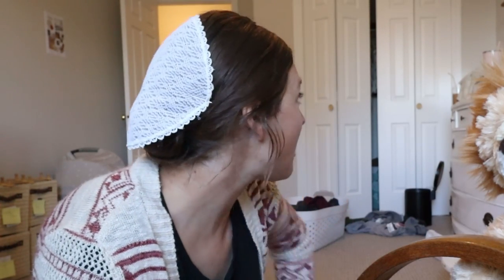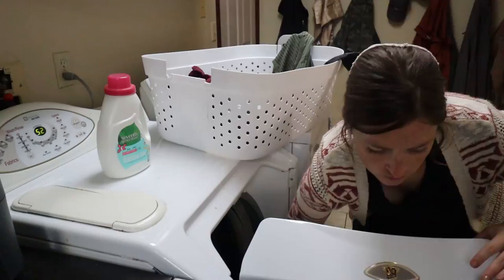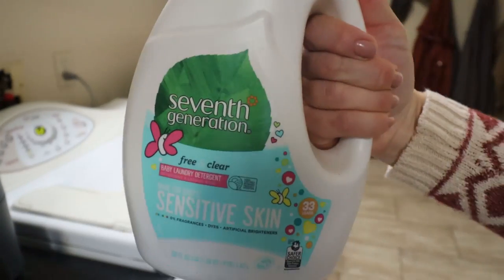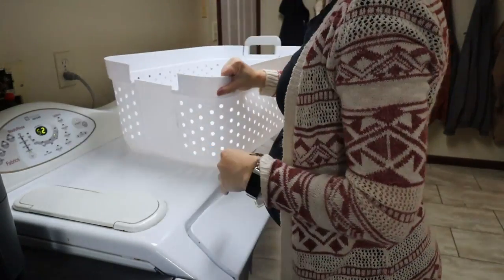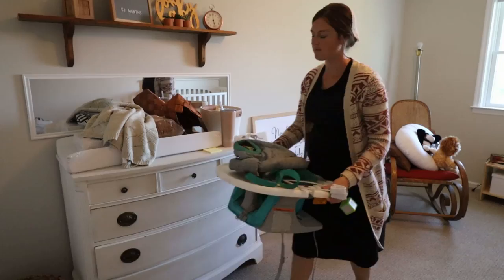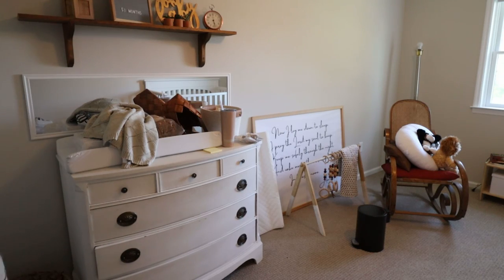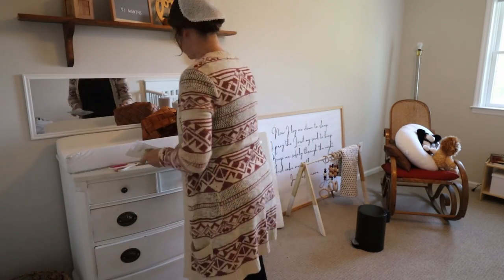I'm going to get this laundry load started. I do not use fancy baby detergent. I tried it with my first daughter, but I just like to put all the kids' clothes together with mine on the delicate cycle. I do one load of laundry a day — that way I never get piled up. Towels and washcloths, Josh's stuff, and then delicates which is mine and the kids' stuff. In the early stages I'll use something more organic and gentle, but as they get older I just switch to good old Tide or All.